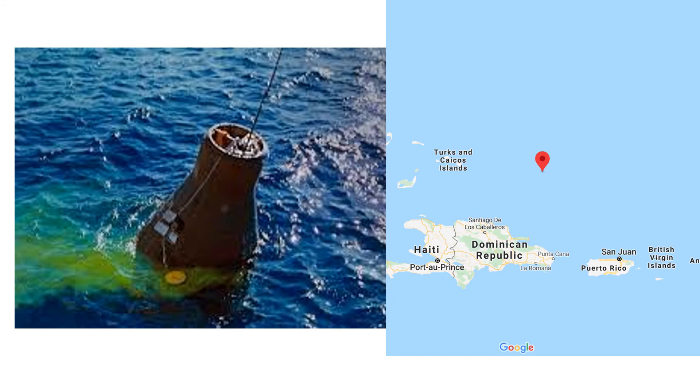Here is the capsule after it safely parachuted down, and this is the exact location — not far from the Dominican Republic — where the capsule splashed down.